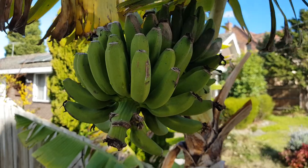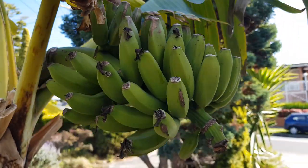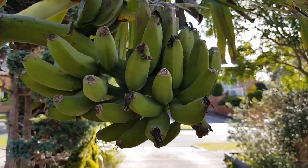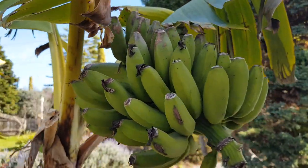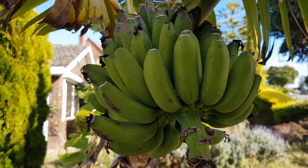There are some more bananas up along the driveway that are taking their time to mature. I think they're just about ready, actually. We'll be bringing these down sometime in August.